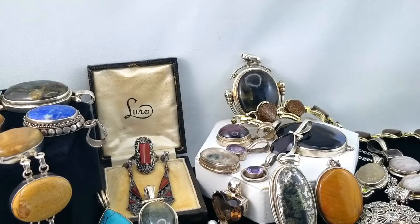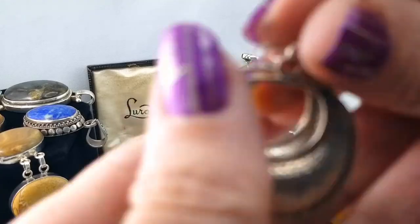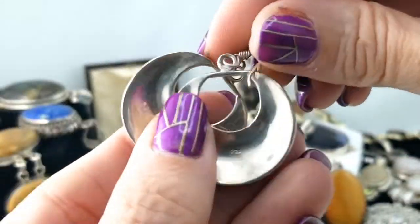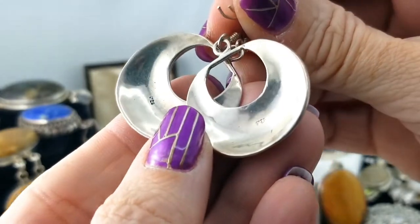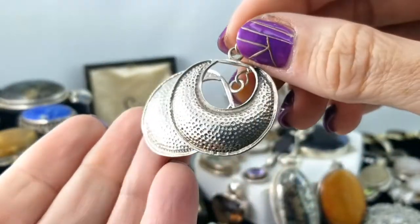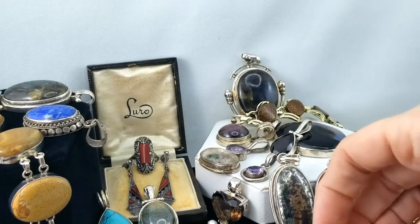Here's another pair of silver earrings — once I get them unhooked. These are on shepherd hooks and it's a textured, kind of puffy looking crescent moon shape. 925 on both of those — excellent.